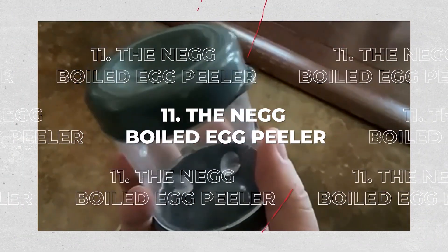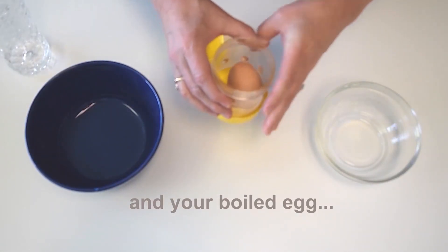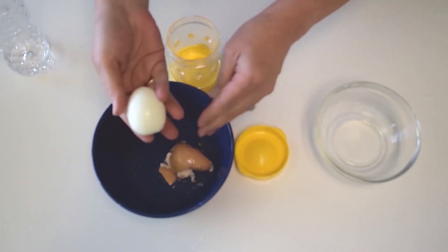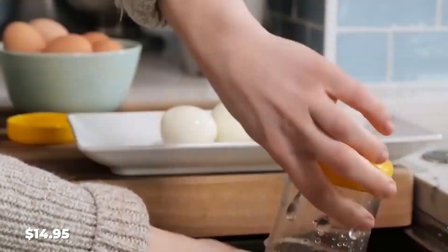11. Egg Boiled Egg Peeler. Add a little water and your boiled egg. Shift it around a few times and remove the shelled egg — it only takes a couple of seconds. When you see the white of the egg appear, you're done. It is available for $14.95.